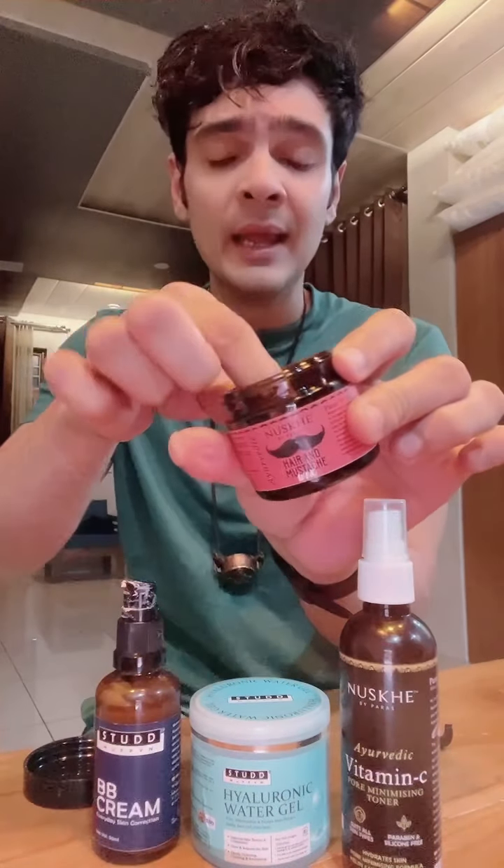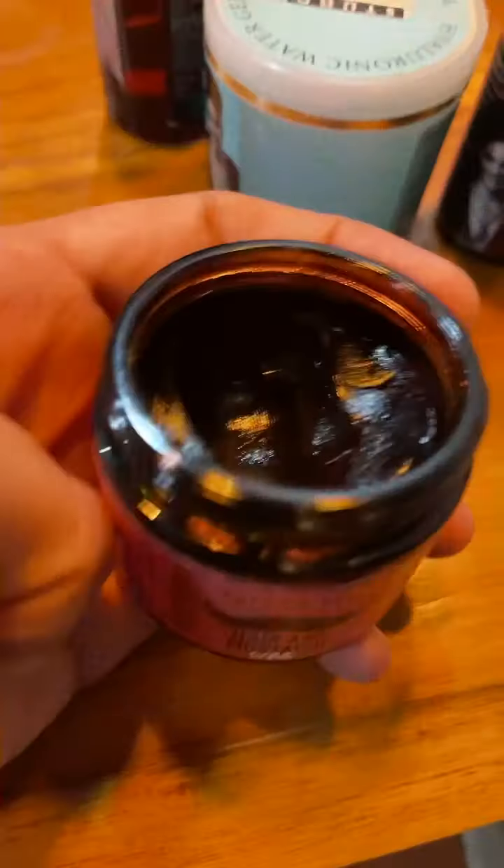So after the face — toner, hyaluronic acid, and BB cream — I'm going to use this hair wax. This hair wax is amazing and completely Ayurvedic. It's basically just beeswax — it's a hair and mustache wax. I love it because it's super fun. You can use this on wet hair or dry hair, however you want. The best part is when you put it, it gives you a really nice hold. And I love that. So for the whole evening I'm going to dance, and this will keep my hair in place.